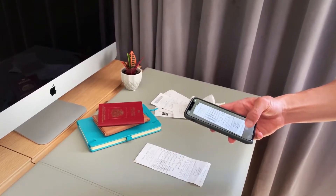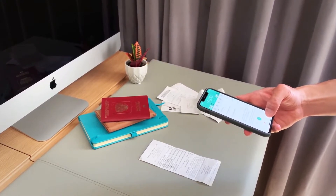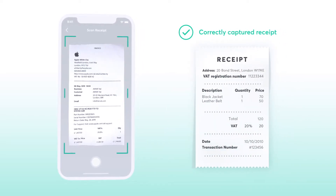Every time you make a purchase, upload your receipt the same day. Don't wait till the end of your trip to upload all your receipts. You need full, clear images of your receipts capturing all four corners.